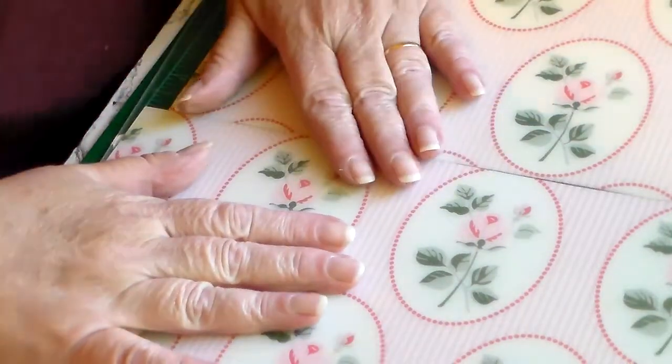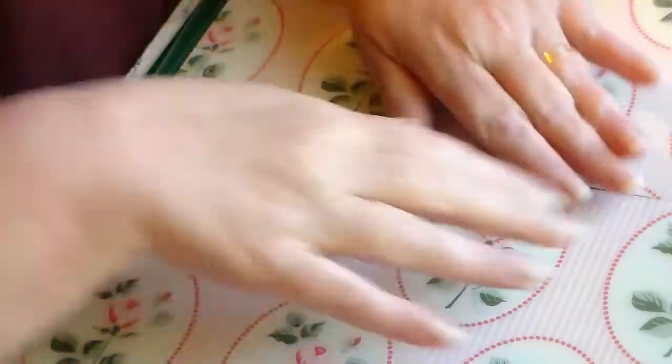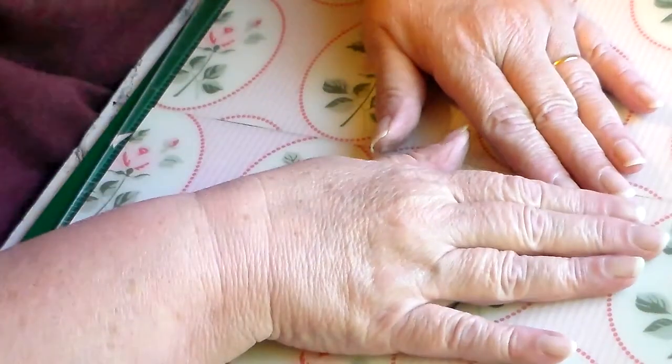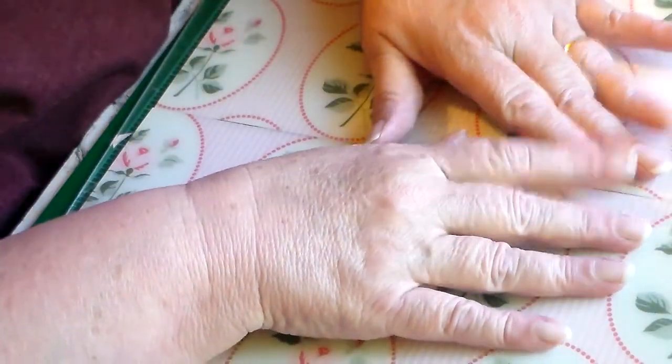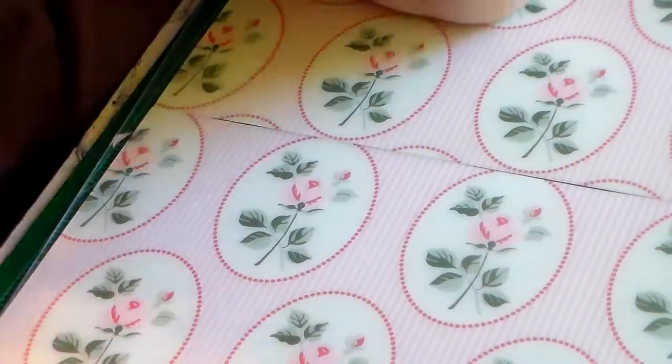Hi everybody, I'm back and this is a crafty haul from Tracy. It's Art Attack, of course it is.